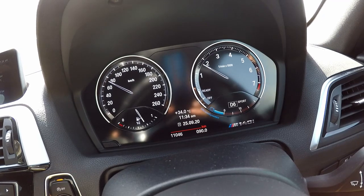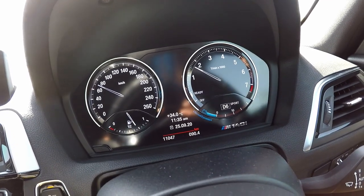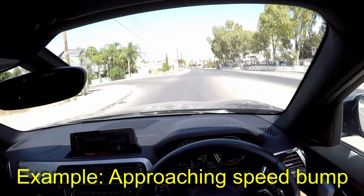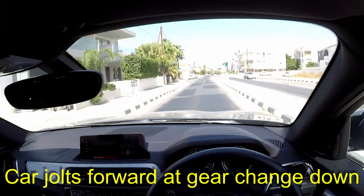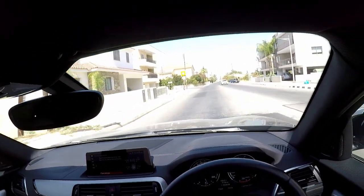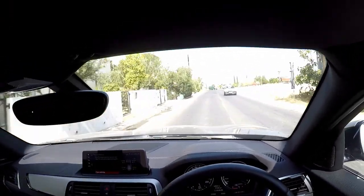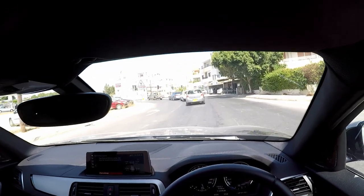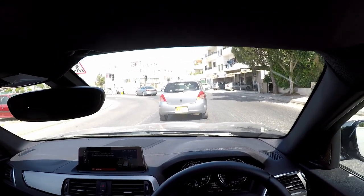I can understand it doing that when you're accelerating — it's a little counterintuitive when you're decelerating. I think it only does that in sport plus with the gearbox in manual or sport mode. It won't do it going from second gear back to first, but it does do it from third to second and in any other gear — seventh to sixth, sixth to fifth, etc.